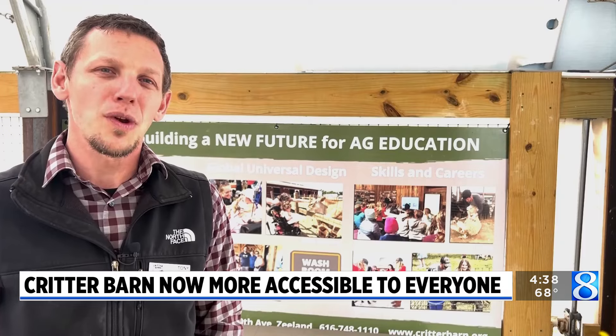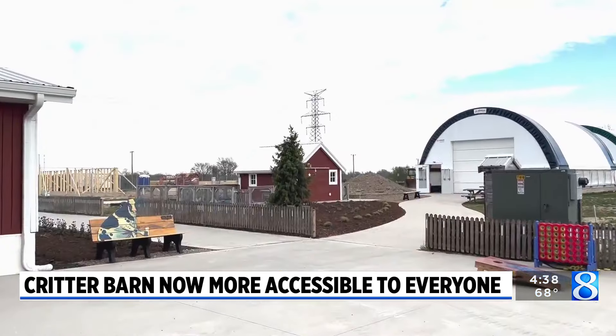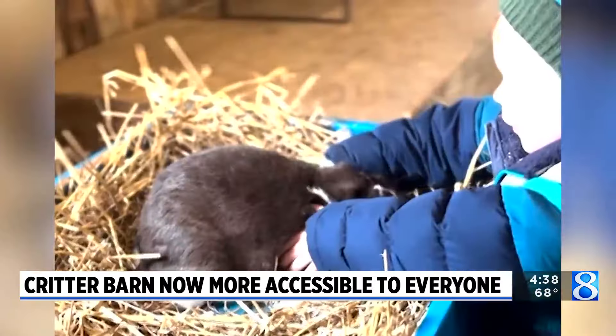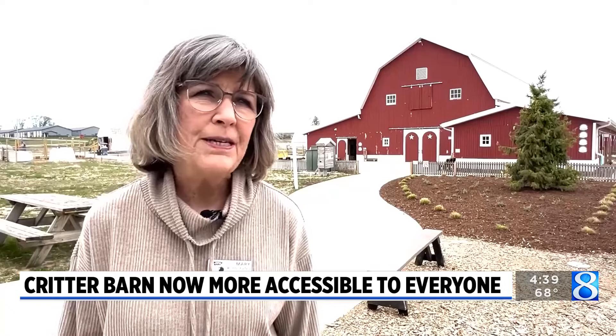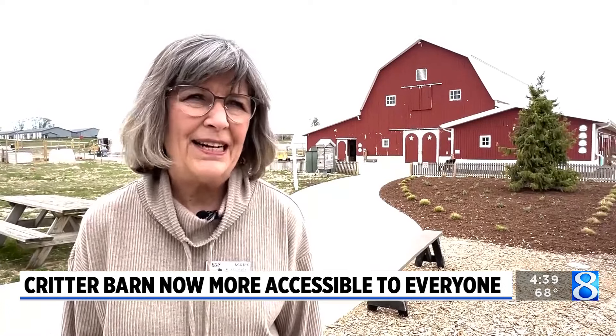Accessibility is so important. When we say that we want to educate all, we truly mean it. The Critter Barn in Zeeland is the first farm in the world with certification from the Universal Design Commission. For a farm to be uniquely equipped like this, which allows people to come and learn or to come and enjoy or just to have that respite, it means the world to me that they can do that now and have ease of use. This is the very first farm that's ever been certified by the Global Universal Design Commission.